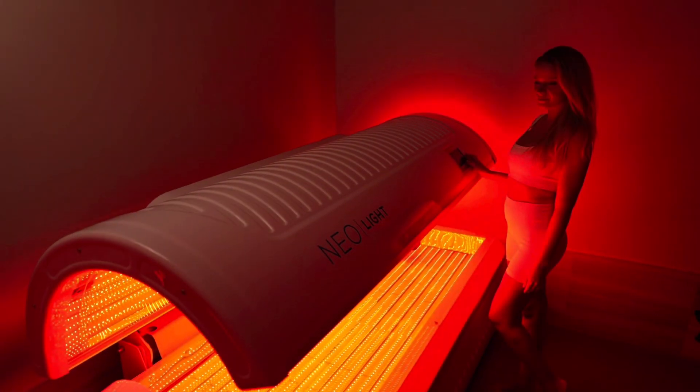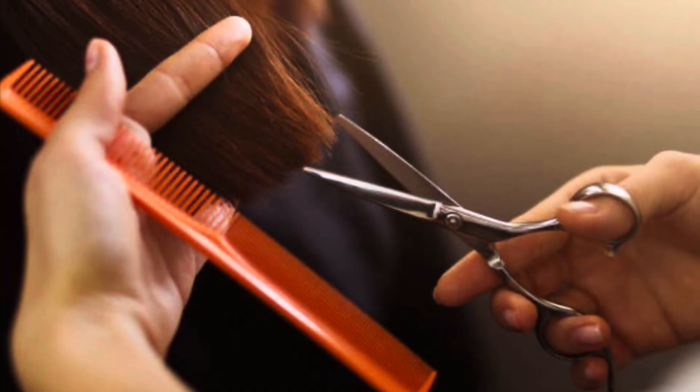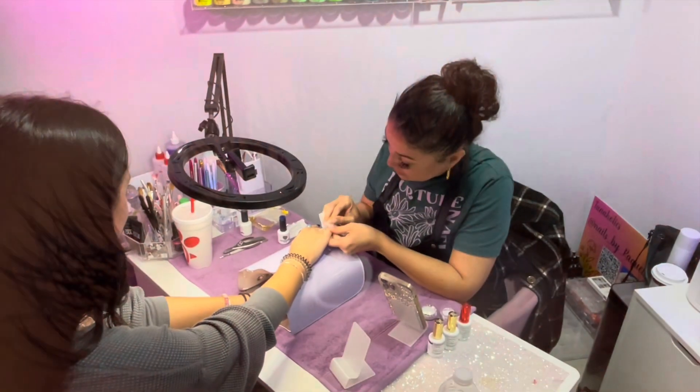At Lakewood Ranch we have tanning and spray tanning, red light therapy, eyelash extensions, hair, and permanent jewelry. The Sarasota location offers all of that except for hair, but you also offer lashes and nails as well.